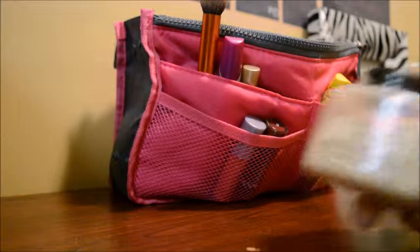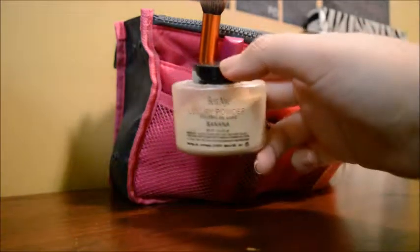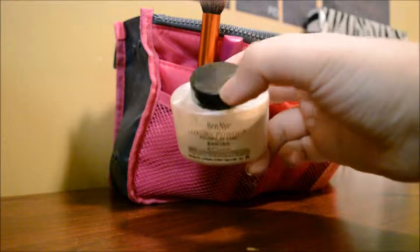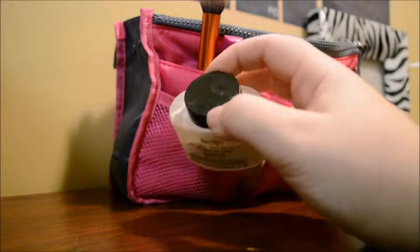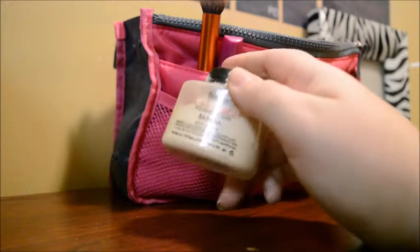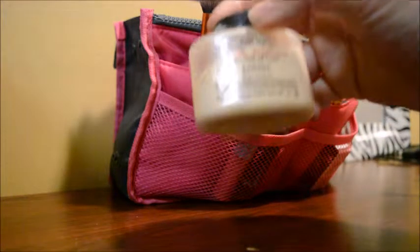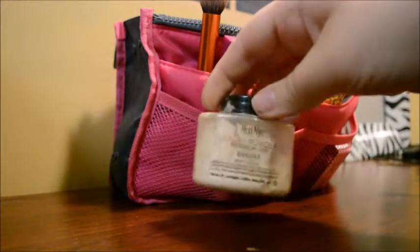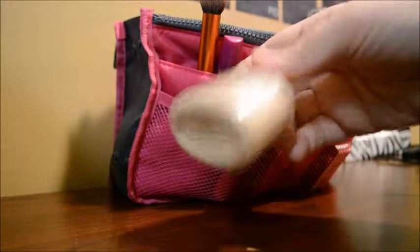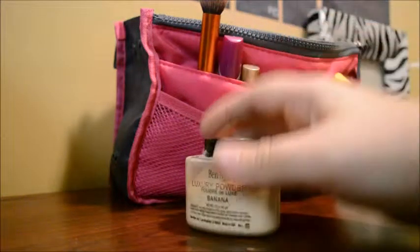Another thing that I have here is some Ben Nye Luxury Banana Powder. I am in love with Ben Nye. I actually got this from Wish.com as well because it didn't sell in any of the stores close to me. I got this for $3.99 — it was crazy. It's actually 1.5 ounces. It took a little while because Wish ships from China, but it's so well worth the wait.